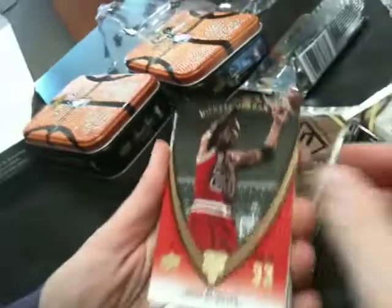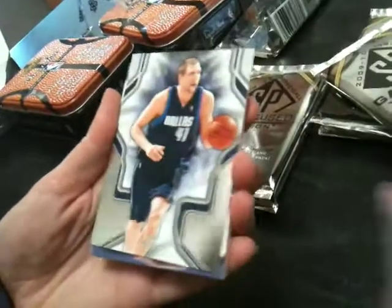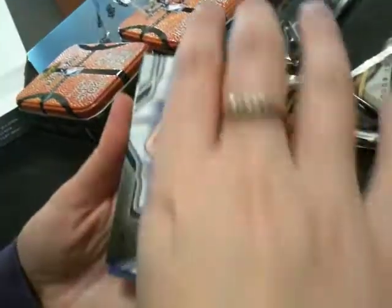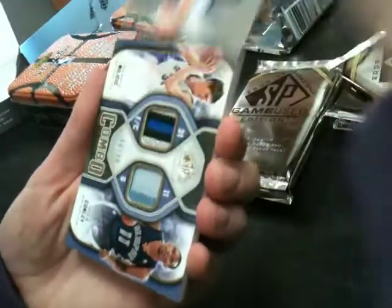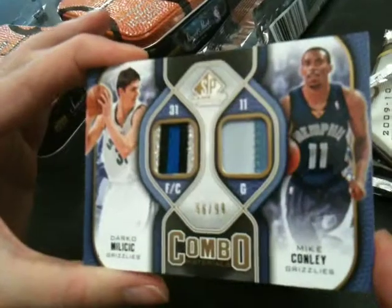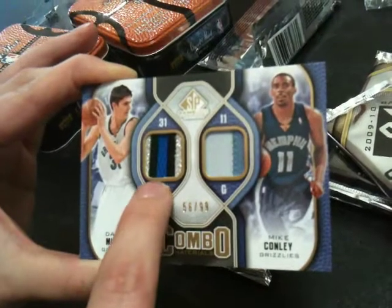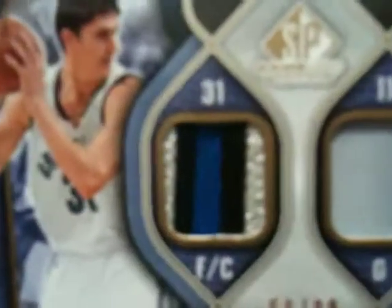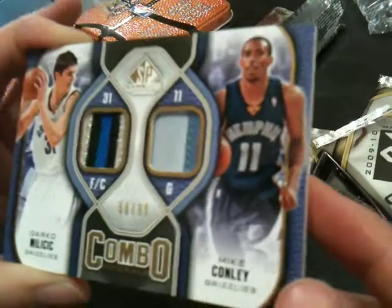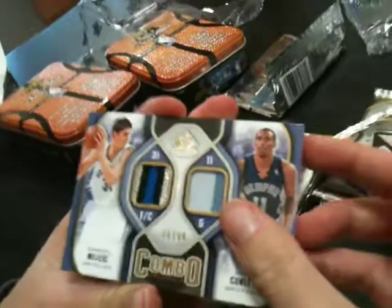We've got the Michael Jordan Legacy, Al Jefferson, and Dirk Nowitzki — don't laugh at me for my pronunciation. We have a Darko Milicic for the Grizzlies and Mike Conley for the Grizzlies patch. This one is really nice — it's got the silver and the blue. That's 56 of 99, so there's quite a few breaks in that patch.